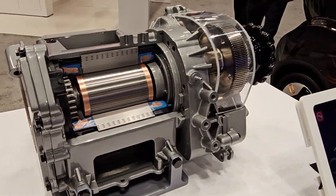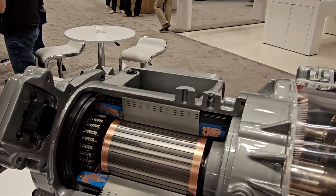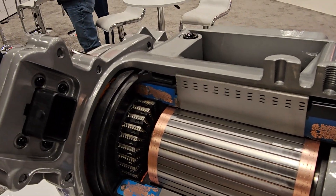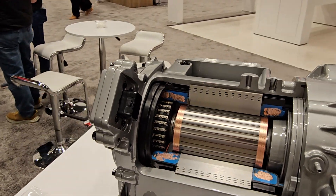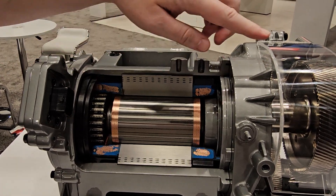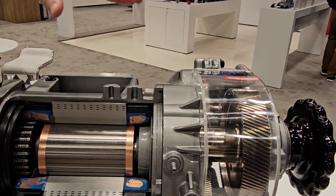This unit here is the same as over there, just exposed and open so you can see inside. It's a cutaway. They're different designs with different power levels. What are the power levels? This one is 100 kilowatts — just for a single output wheel-line motor, so you can do per-wheel drive with a short drive shaft.